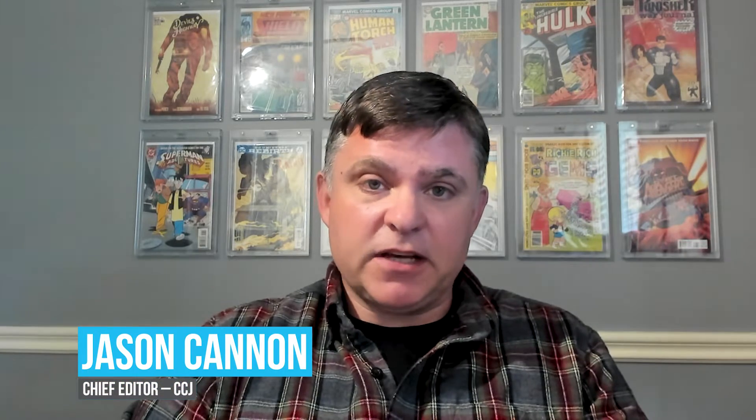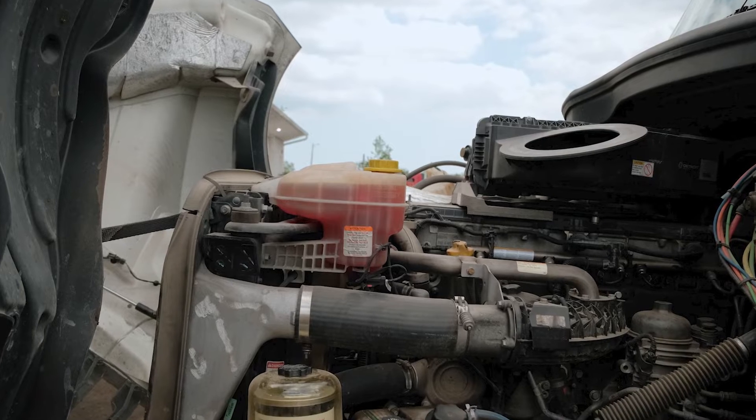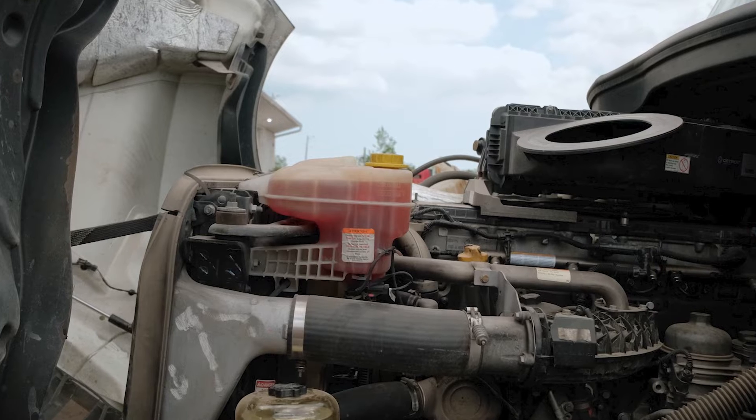Hey everybody, welcome back. I'm Jason Cannon and my co-host as always on the other side is Matt Cole. Engine coolant is one of the most neglected fluids on a tractor, mostly because unless there's a leak it probably takes a long time for it to cycle on your PM schedule.